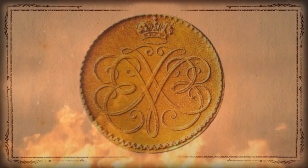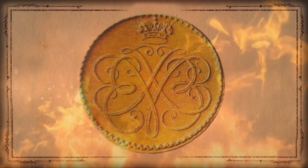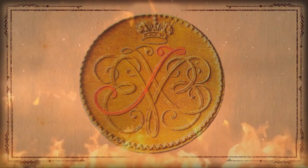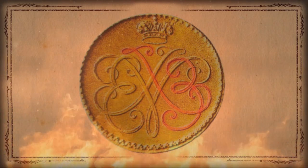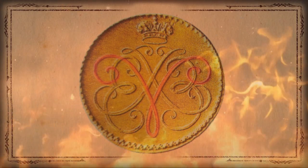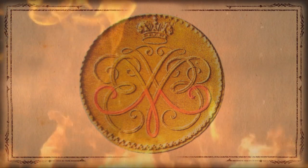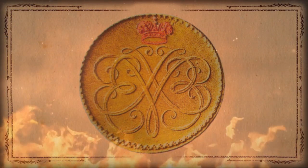On the obverse of the coin is an unusual monogram of Catherine I, representing the combined cyphers 'E' for Ekaterina and 'I' for Imperatritsa, repeated in mirror image. In the center, the monogram is supplemented by the Greek letter 'Gamma.' There is an opinion that this is no coincidence — the letter 'M' for Menshikov can clearly be read in it. Above is the imperial crown.